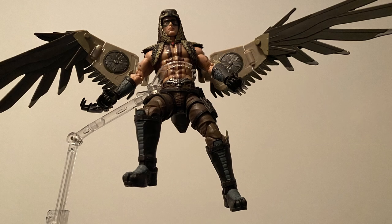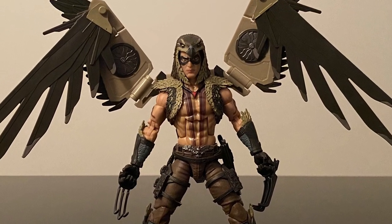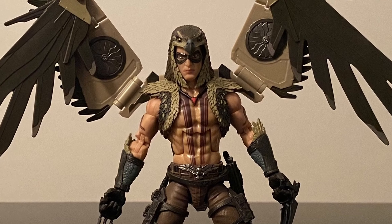I figured I'd start with a shot of him up in the air. For pictures, I try to stay away from stands as much as I can, but Raptor just screams stand and I do love this shot. He's one of the few flying figures we have to date, so you pretty much have to go this route. As a figure, always loved the original, and this Classified version picks up on that and just runs with it.